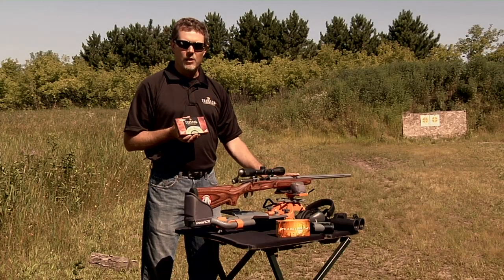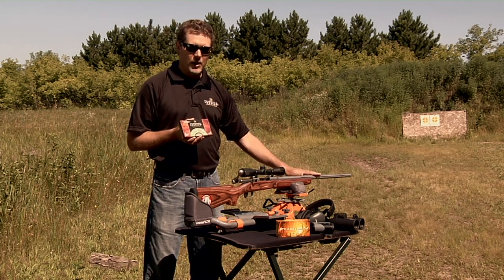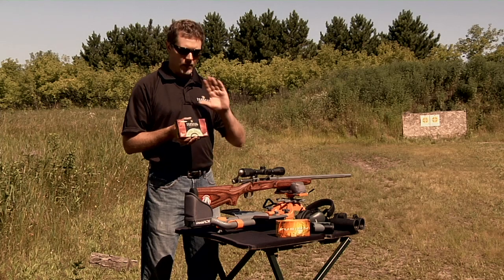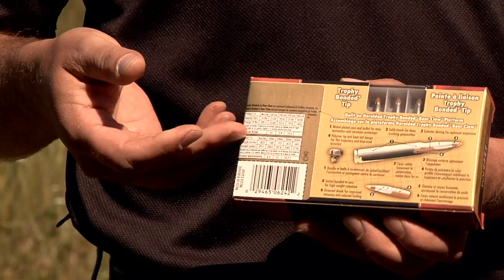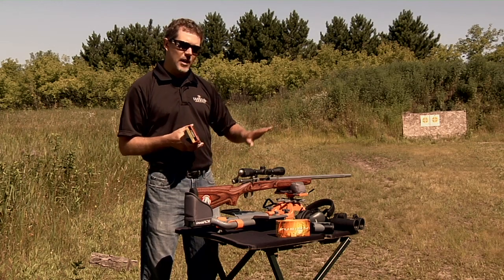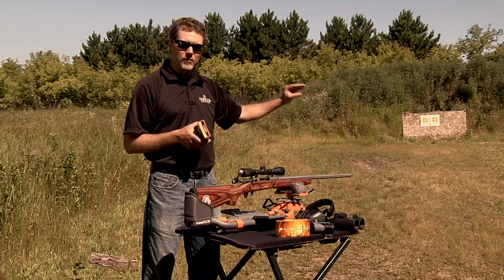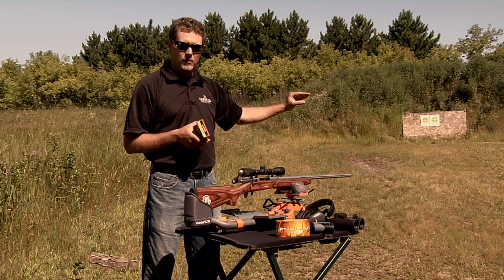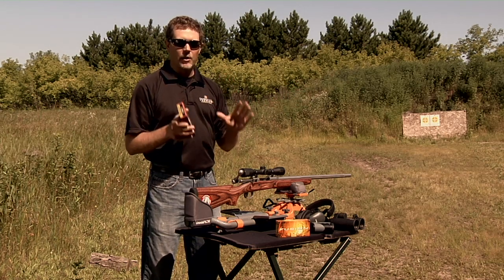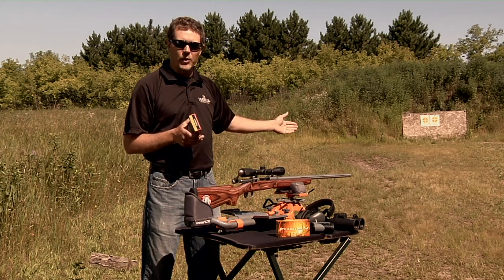If a 200-yard zero is what you're after and you happen to be at a 100-yard range, a good rule of thumb is to take the 200-yard drop information on the back of the box and divide it in half. That is how high you should be hitting at 100 yards to give yourself a 200-yard zero. Again, that'll get you very close, and confirmation shots will ensure that you're dialed in perfectly.